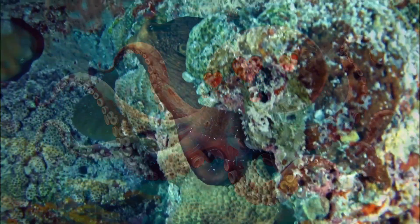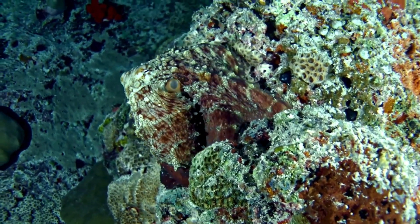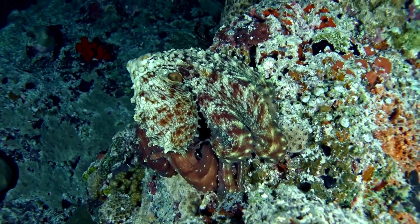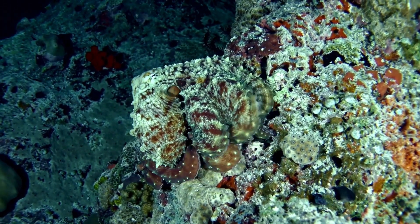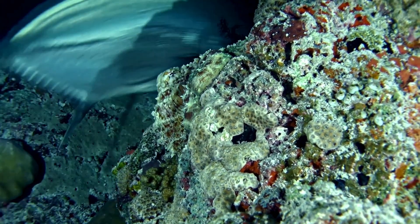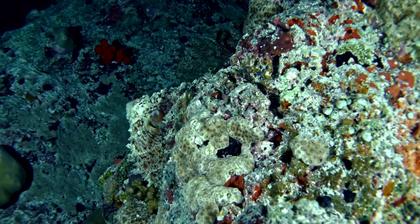Our friend is a master at hiding. It can change its color and even the feel of its skin to blend in with rocks and coral. It's almost like magic. Even though it can't see colors like we do, it still knows just how to hide.